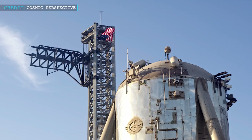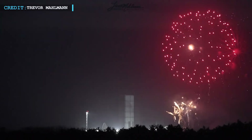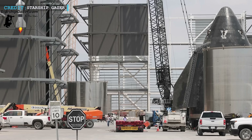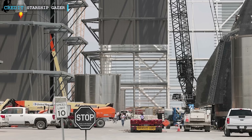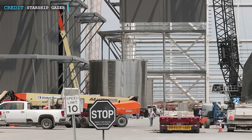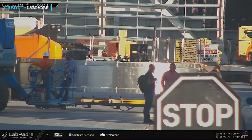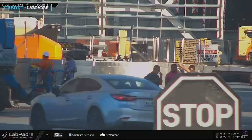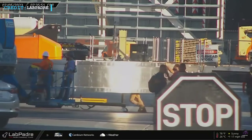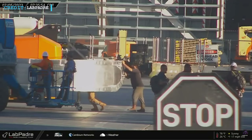At the bustling Starbase facility, the vibrant July 4th celebrations drew to a close on South Padre Island, culminating in a breathtaking fireworks extravaganza that painted the night sky with an array of colors. As the festivities wound down, attention shifted to ongoing activities at the facility, where a peculiar occurrence caught the eye of onlookers: a PEZ dispenser door had been relocated to the high bay area, prompting speculation about its purpose and whether it was the same door or a modified version with a sturdier frame.